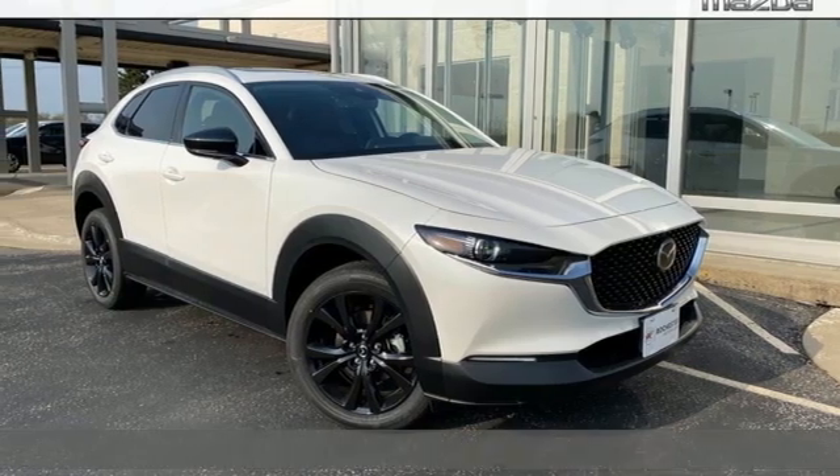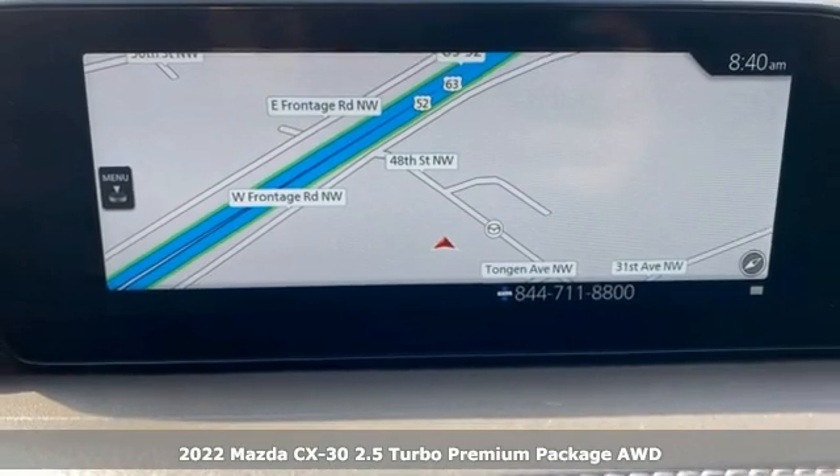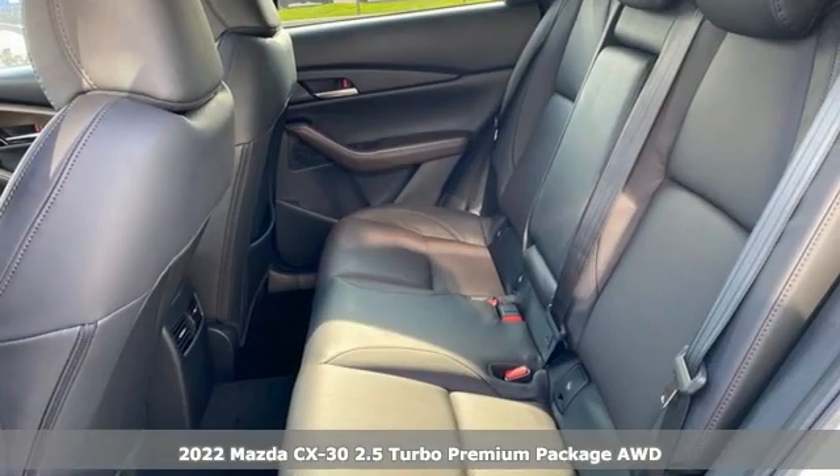It's a new 2022 Mazda CX-30. With Mazda, driving is what matters most, and it comes with all the amenities you need.